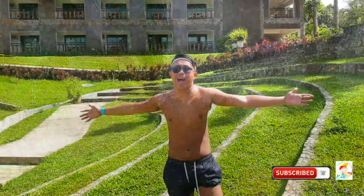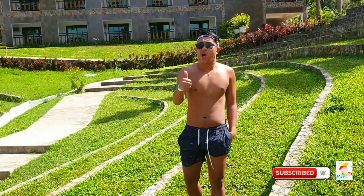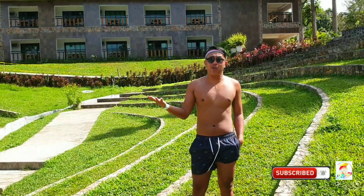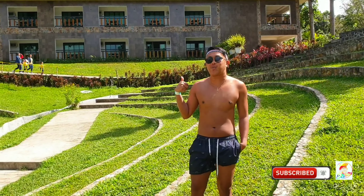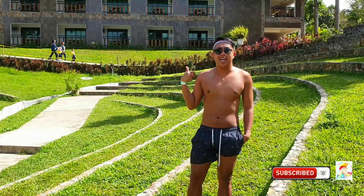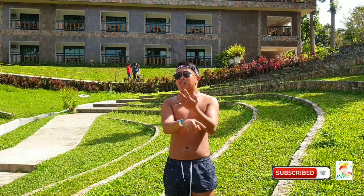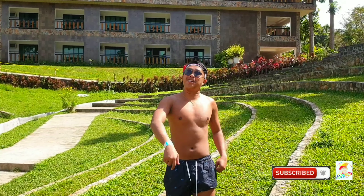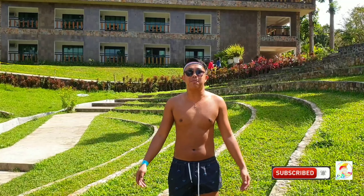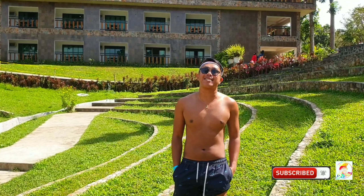Hi everyone! We're now here in the right terraces of Shurcon Resort and Hotel. If you are planning to stay overnight here in the resort, as you can see on my back, that will be their lodging. You have a lot of options — they have cottages and villages if you're going here in a group, in a large number of people. They have a village like a stand-alone house that you can rent.